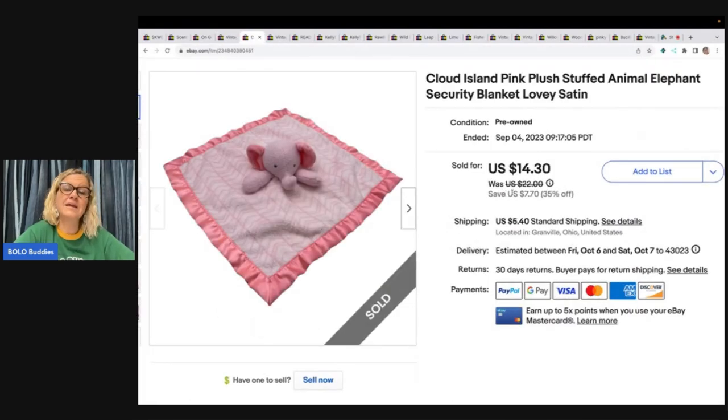This is a Cloud Island pink plush stuffed animal elephant security blanket. A great word to put in the title is 'lovey.' If you don't know about these, I also have a category video that talks about them and will help you know what to look for. I pick up any lovey I see because typically they're bread and butter, but some of them can go for big money. I sold this for $14.30 and the buyer paid shipping. I picked this up at the Goodwill Bins — probably about a dollar in it.